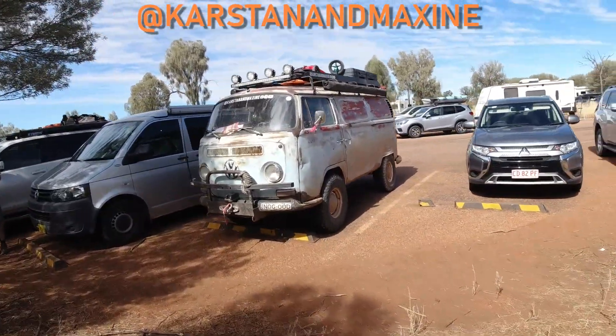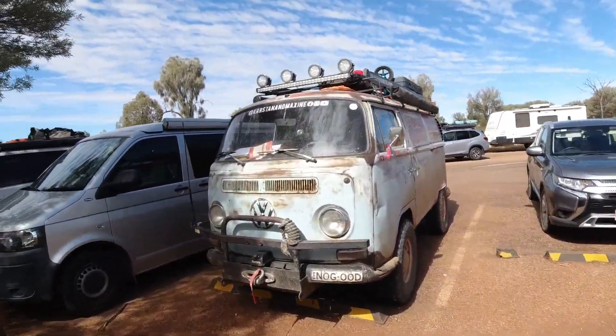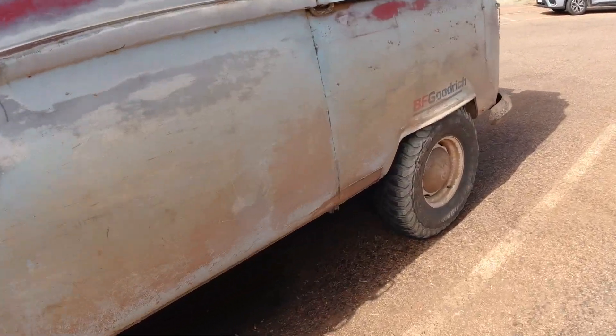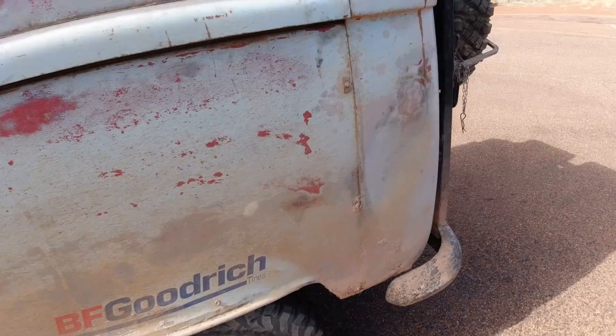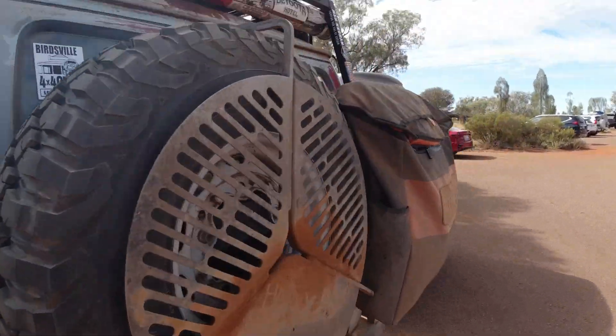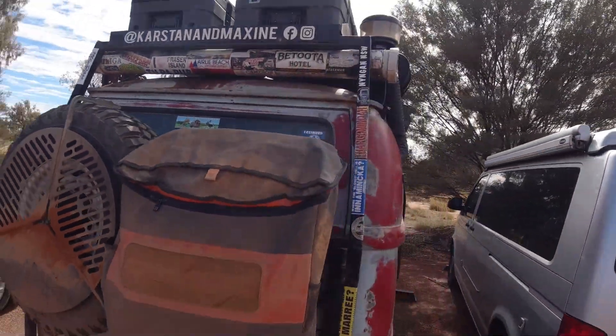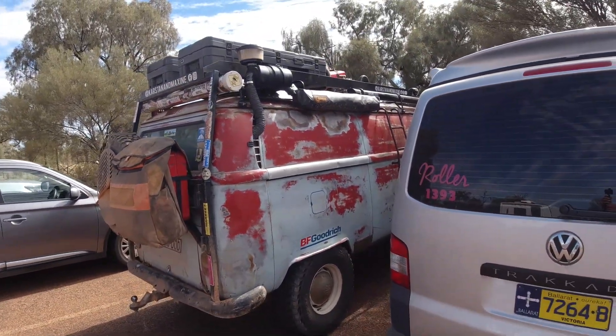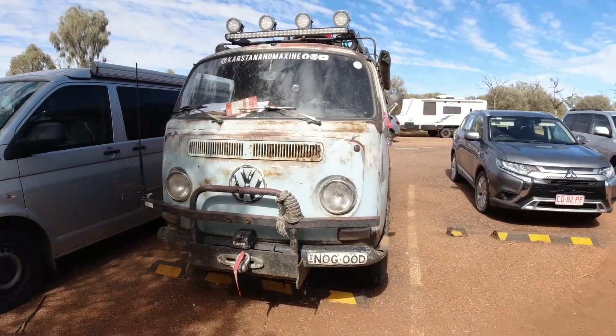Check out this VW — this is Catan and Maxine's van and their children. They've got BF Goodrich tyres. Not a bad setup — seen some action. Catch you on the road, guys.